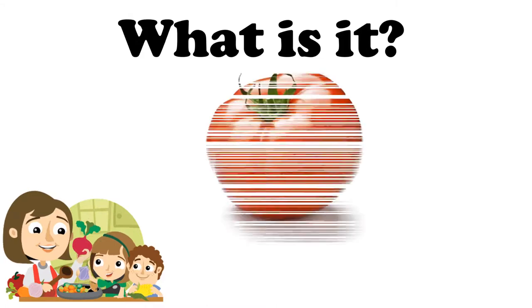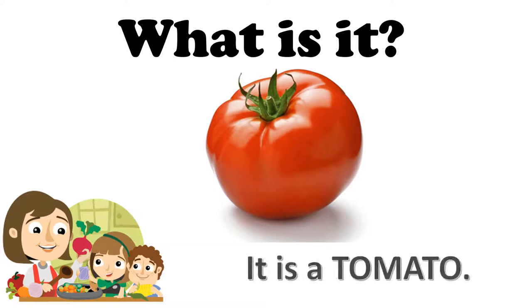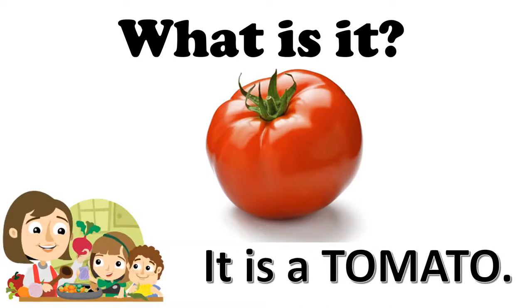What is it? Yes, es un tomate. How do you say tomate in English? Tomato. It is a tomato. What color is that tomato? That tomato is red.